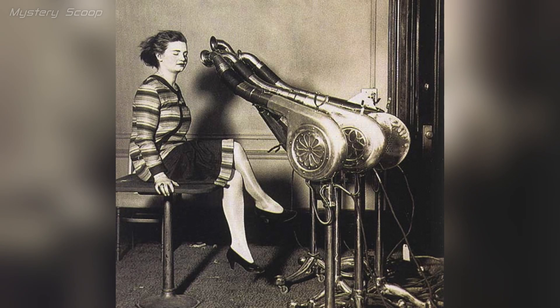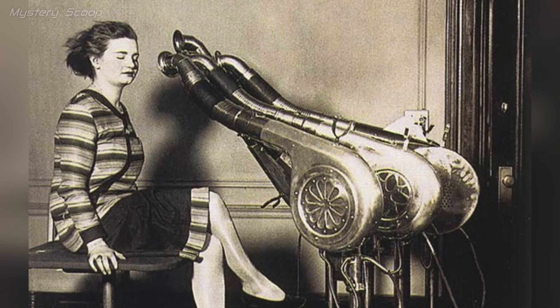A hairdryer in the 1920s was a basic device for drying and styling hair in that era. These machines featured a large hood on a stand which emitted warm air onto the hair. They were bulky and less efficient than modern hair dryers.